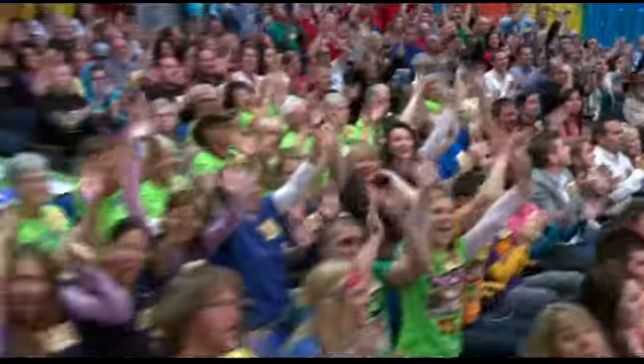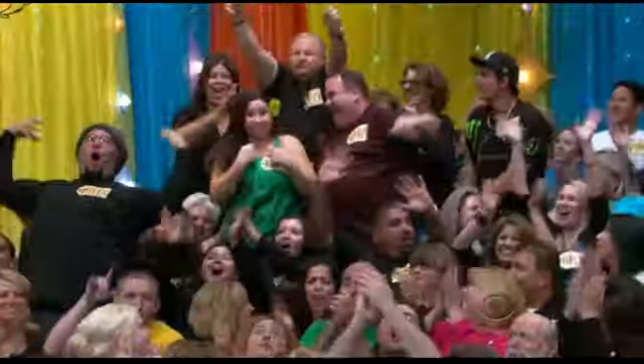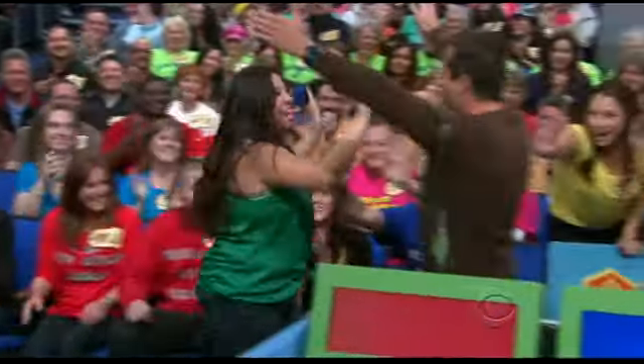Let's get another contestant up there right away. Go ahead, George. Alina Kafori, come on down! You're the next contestant on The Price is Right. Where is she? Alina, where are you? There she is, from the crowd. Here she comes. Hi. Welcome to the show. Nice to have you. Right over here.